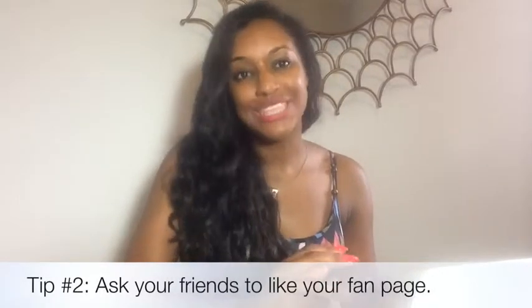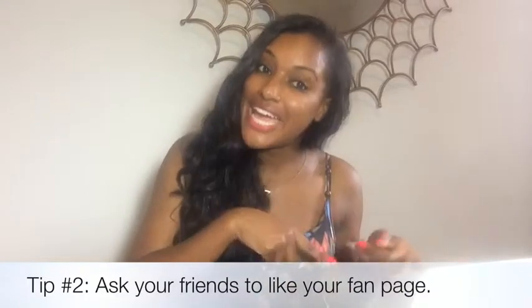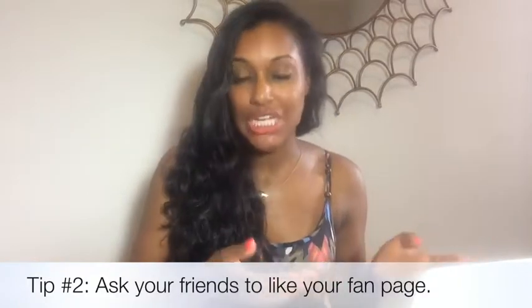Once you have 5,000 friends, ask all of them to like your fan page or business page — probability speaking, somebody's going to like it. Send a link out, or when you're building your fan page there will be a section that says 'ask friends to like your page.' Just say yes and Facebook will send an invite out to everybody for you, and someone somewhere will like your page.